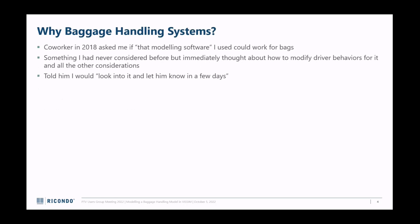Why baggage handling systems? It seems odd. Back in 2018, I'd been with Ricondo for a year when a co-worker asked me if the modeling software I used could work for bags. He'd previously worked for TSA doing baggage handling, so he was curious. It was something I'd never thought about, and I immediately started thinking about driver behaviors, speeds - and of course said the famous phrase, 'I'll look into it and let you know in a few days.'